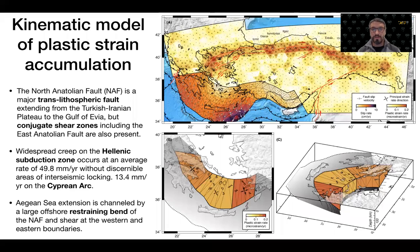The inversion reveals the pattern of slip on the megathrust and plastic strain accumulation in the ductile substrates. A major shear zone extends from Northern Iran to the Gulf of Evia in Greece, representing a transcontinental, trans-lithospheric shear zone. The deformation is also caused by creep on the Hellenic subduction zone at an average rate of 49.8 mm per year without discernible areas of interseismic locking, tapering eastward to about 13.4 mm per year on the Cyprus arc.